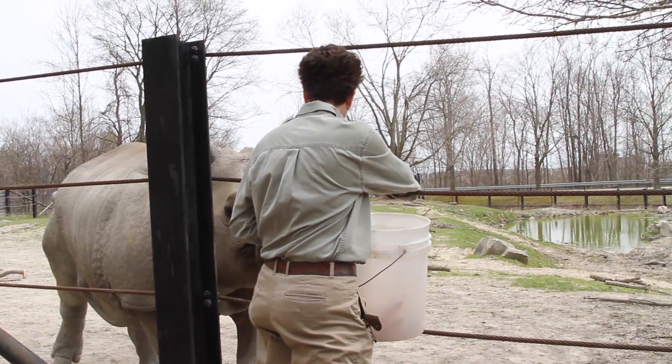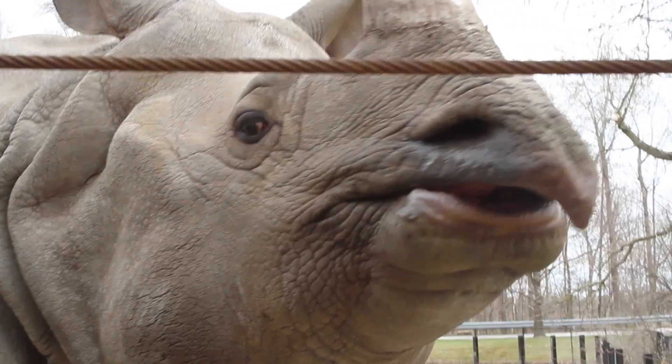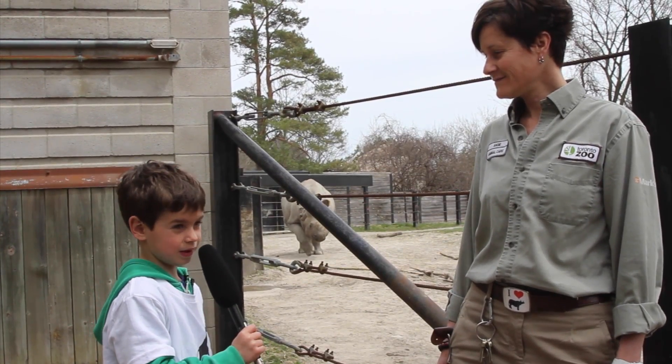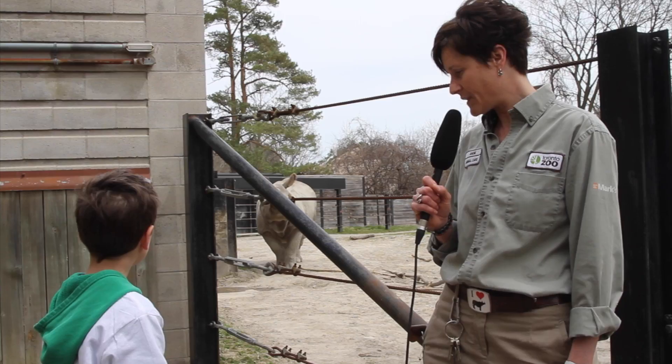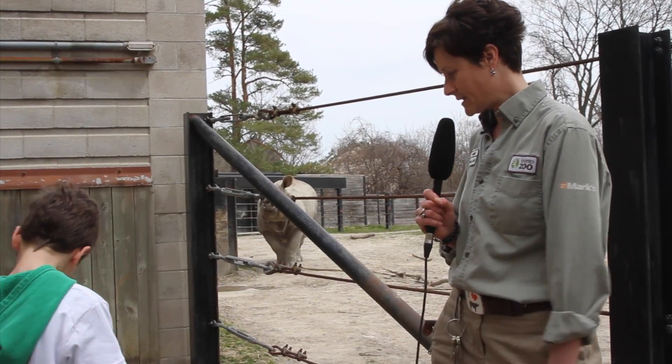My name is Angie and I'm one of the Indian rhino keepers here at the Toronto Zoo. What do rhinos eat? At the zoo we mainly feed them hay because these guys eat a lot of grass, but they also eat branches like these here.